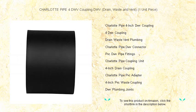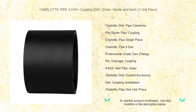Providing peace of mind and reducing the need for frequent maintenance, with the Charlotte Pipe 4 DWV coupling installation is a breeze. Its perfect fit ensures quick and easy assembly, saving you time and effort.